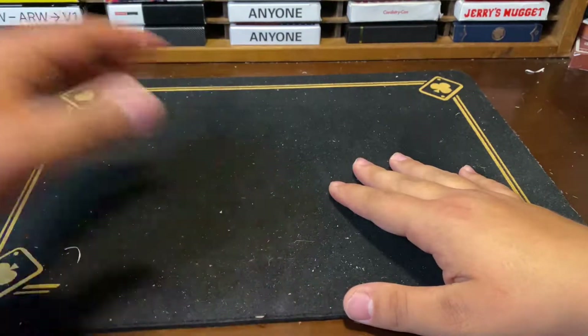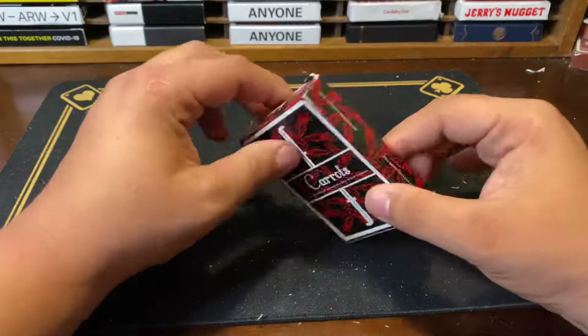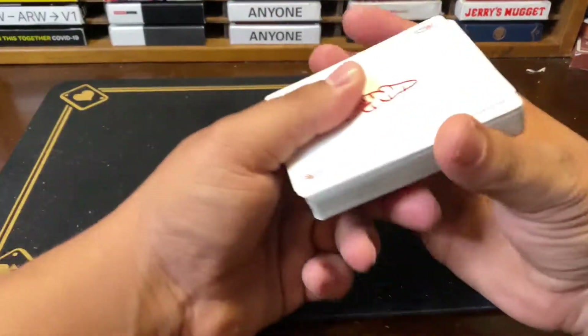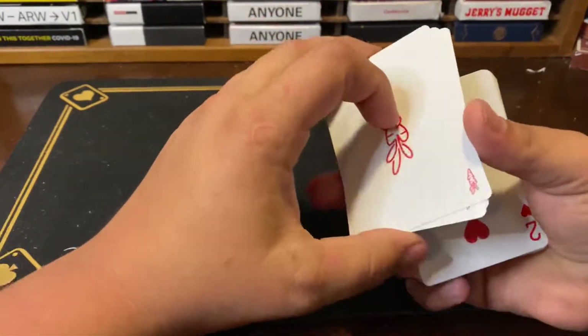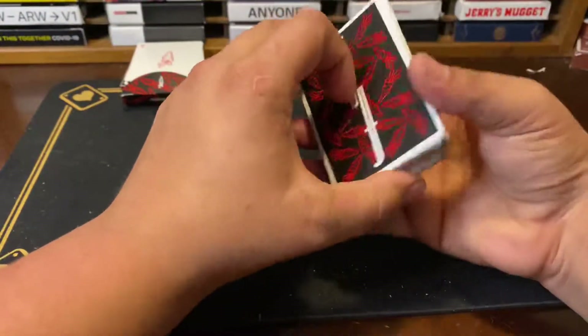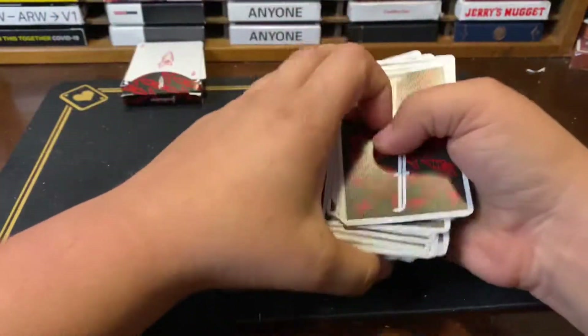Coming in hot at number five are the Fontaine Carrots v3. I really really like these cards — they're one of the first five decks of Fontaines I ever purchased. I actually don't think I've ever been gifted a deck of Fontaines, and that is a huge gift from someone.